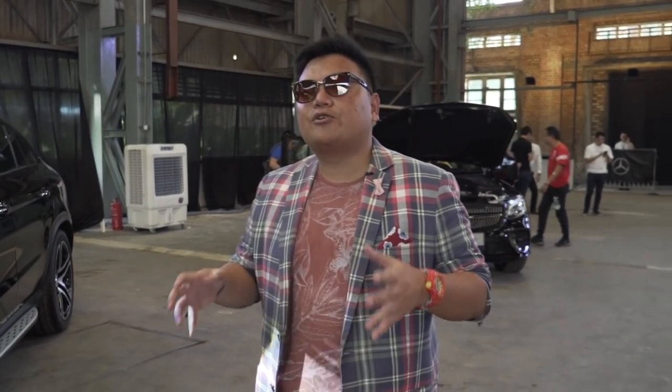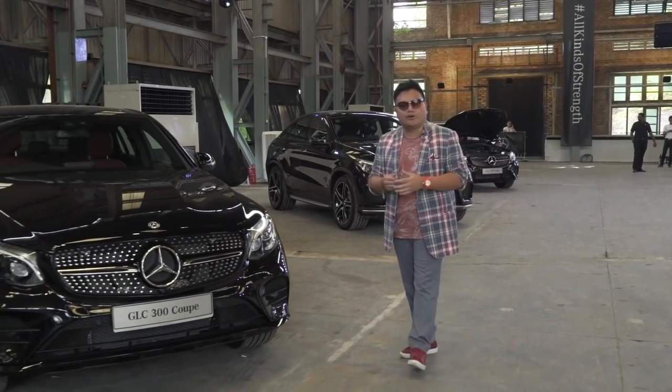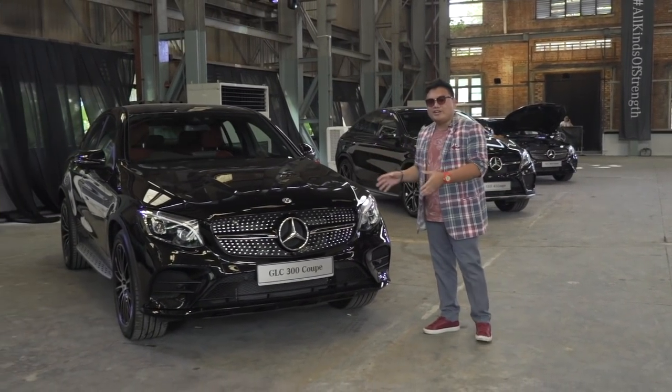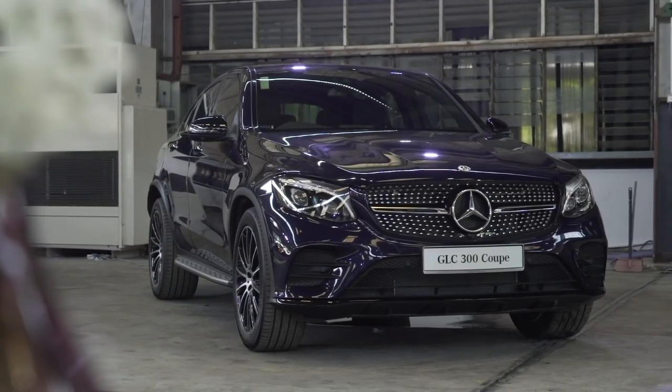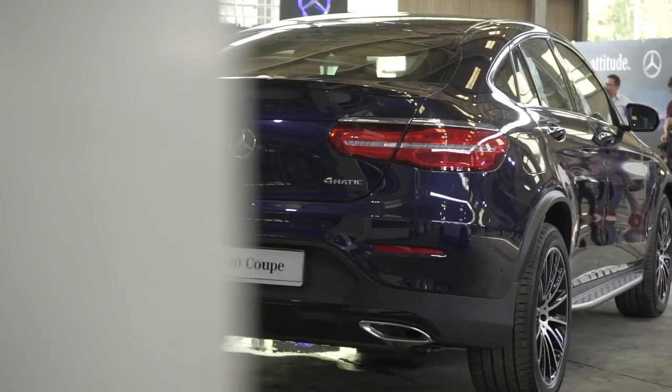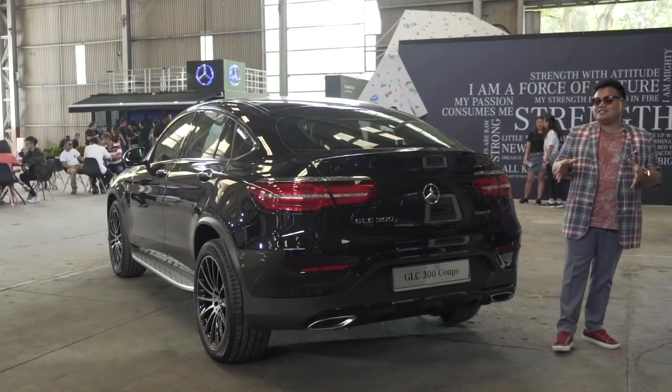So you've made it in life, outgrown your A-class or C-class, and now you want a bigger, more imposing car. The normal upgrade route is towards an E-class, but that could be seen as something a little too traditional, a bit too boring. So now we have a brand new option: the Mercedes-Benz GLC 300 Coupe — this still keeps the cool factor alive, but this is not your regular GLC, this is the GLC Coupe.